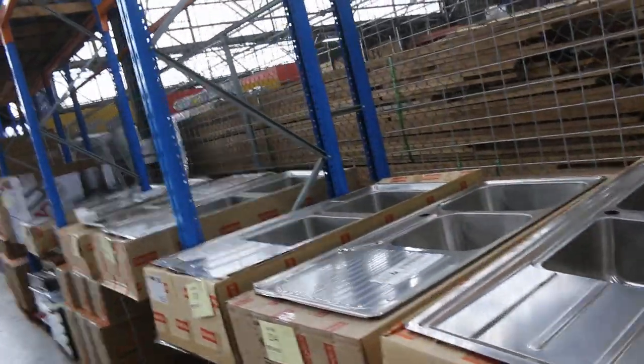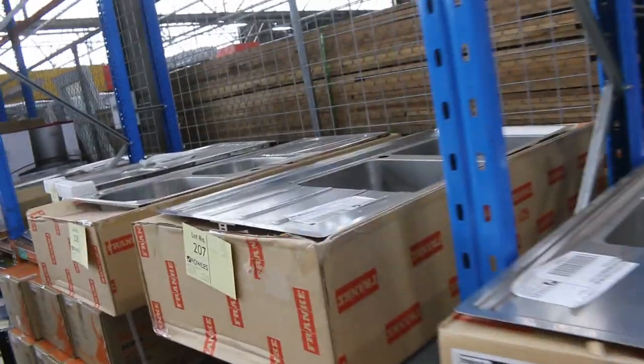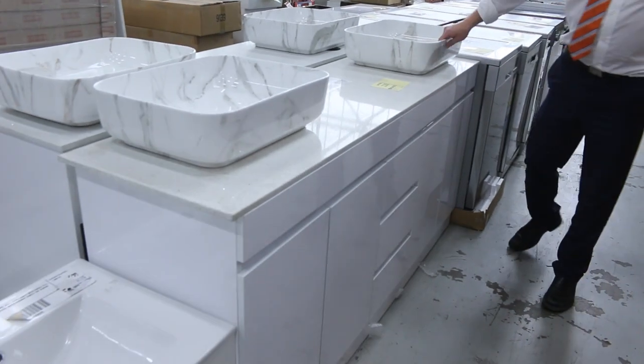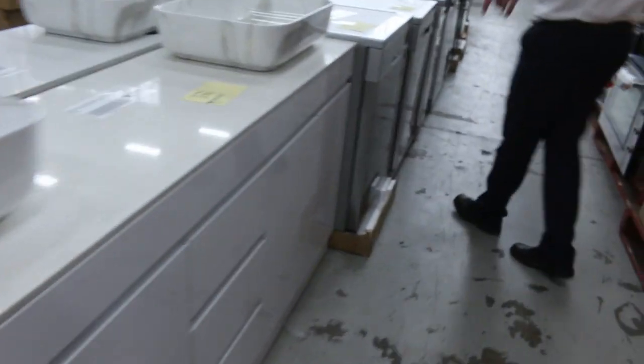Mountains of Frankie sinks in tomorrow — mostly stainless steel, plus those black ones. Also these beautiful double vanities with the stone top and the beautiful marbly finish bowls, around that $600 mark.